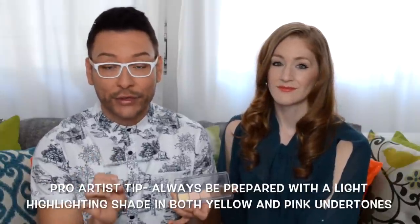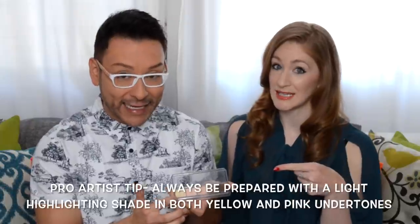The medium tone works for me and it would work for Queen Latifah at the same time. It also has different highlight colors, because highlighting and contouring are like yin and yang — you can't have one without the other. This palette is super easy to travel with; it's a cream-based product that dries down to a semi-matte finish. There's a very light yellow highlight and a very light pink highlight, which is great for different complexion tones.